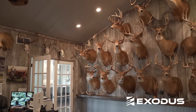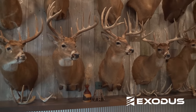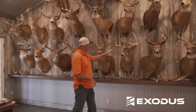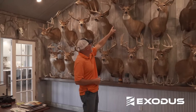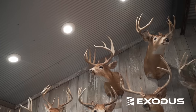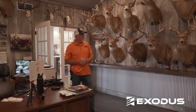Over here on the main wall is where the majority of my bucks hang. A lot of these came from this farm and a lot didn't. On the bottom row, this buck, this buck, this buck, and this buck — these four in a row came off this property. The rest came within about 10 miles of here. Moving up to the next row, several others also came off this farm. I only have 120 acres here that I've managed for big deer.